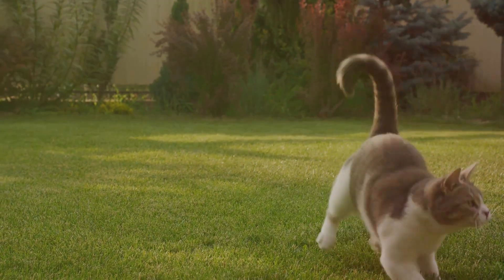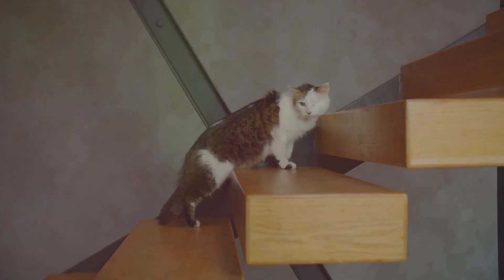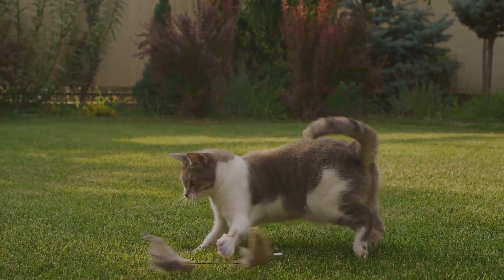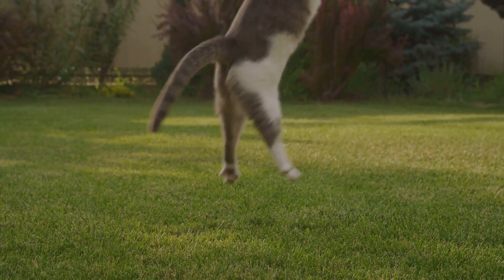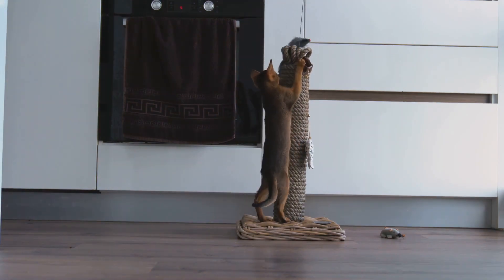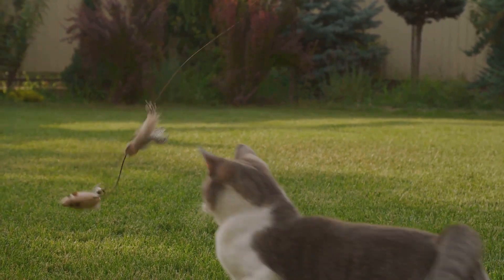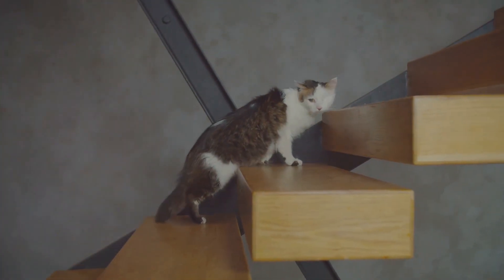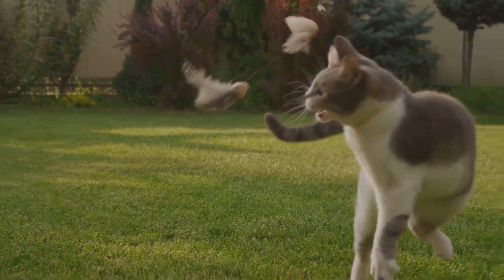In a domestic setting, the sixth claw isn't used for survival per se, but it does play a part in shaping a cat's behavior. When your feline friend is playfully swatting at a toy — or perhaps more frustratingly at your furniture — the sixth claw provides that extra bit of grip and control, making playtime more engaging and hunting simulations more realistic. This claw also plays a role in self-defense and aids in climbing, providing additional grip and stability for cats to survey their territory from the highest perch in the house.